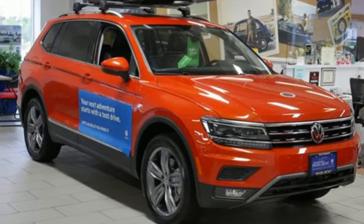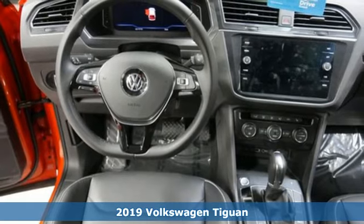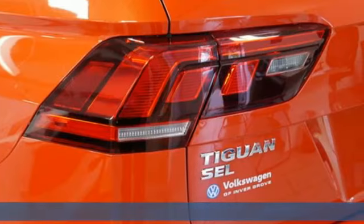Here's a new 2019 Volkswagen Tiguan. Turn the ordinary of the everyday into an adventure every day with a versatile and fun Tiguan.